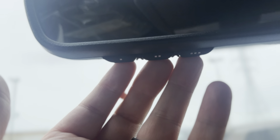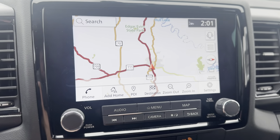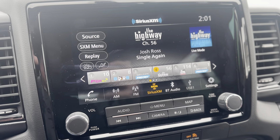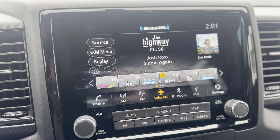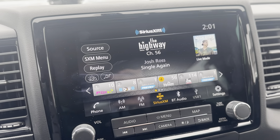There's a sunglass holder and the Nissan HomeLink — these three buttons allow you to program up to three garage door openers. There's a built-in navigation system for your infotainment, and you have AM/FM radio, SiriusXM, Bluetooth audio, as well as Apple CarPlay and Android Auto.